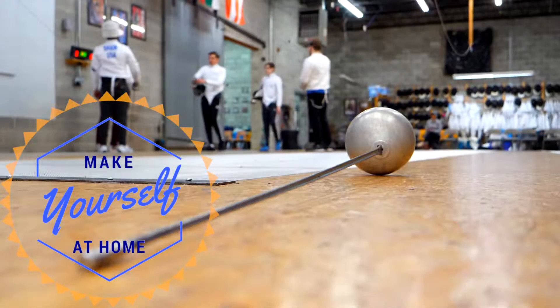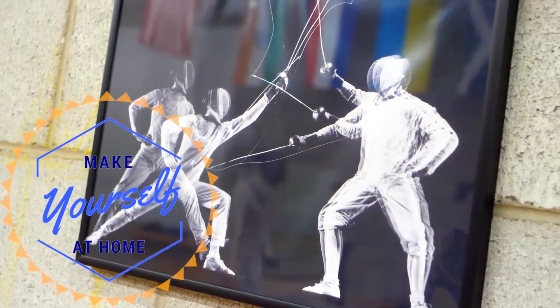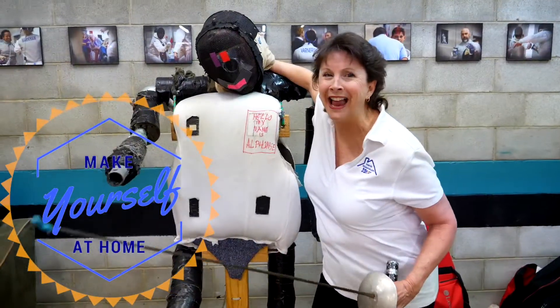So if you would love to have some great family fun, great exercise, and discipline, come on down to the Richmond Fencing Club, make yourself at home. Alphonse here will show you around and you'll be really glad you did.